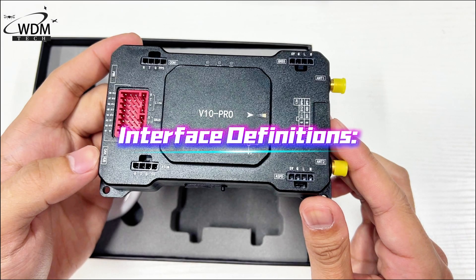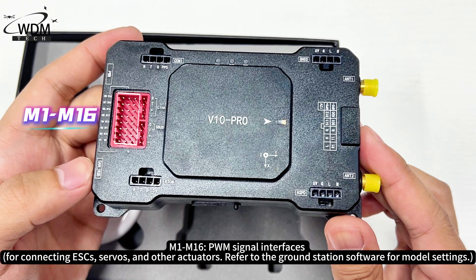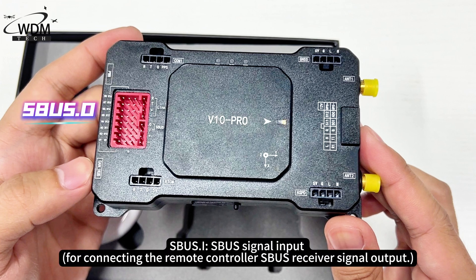Interface Definitions: PWR — Power Supply Input for Flight Control, 16–120V wide voltage input with voltage collection capabilities. M1–M16 — PWM Signal Interfaces for connecting ESCs, servos, and other actuators. Refer to the Ground Station Software for model settings. Link — Remote Control Telemetry Serial Port.